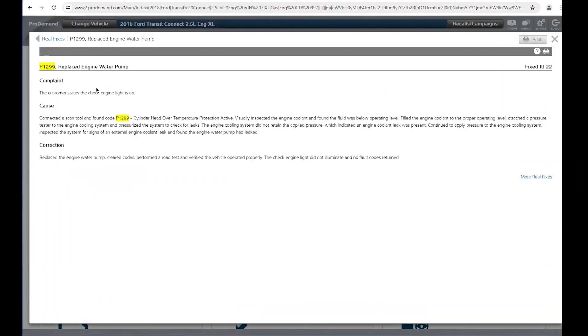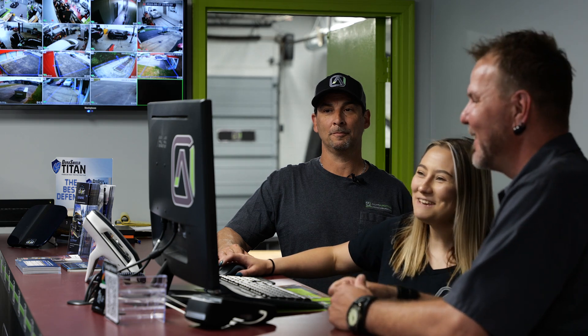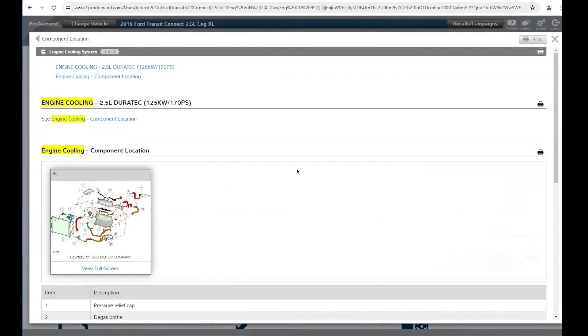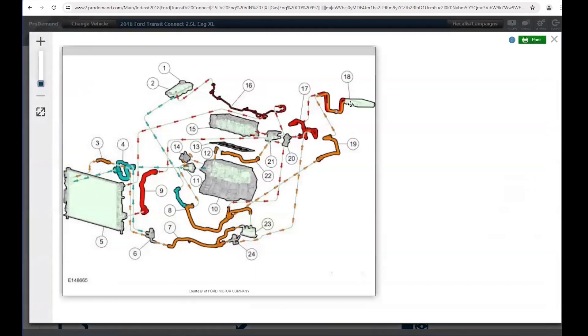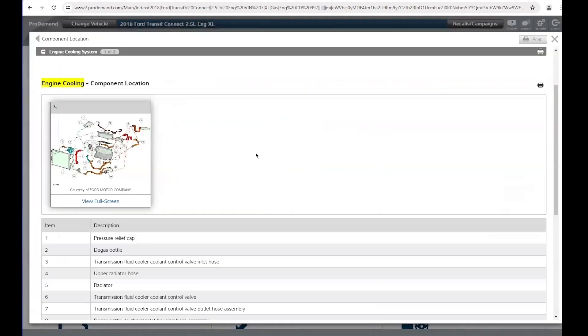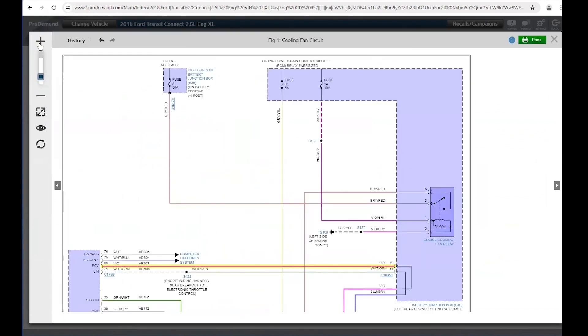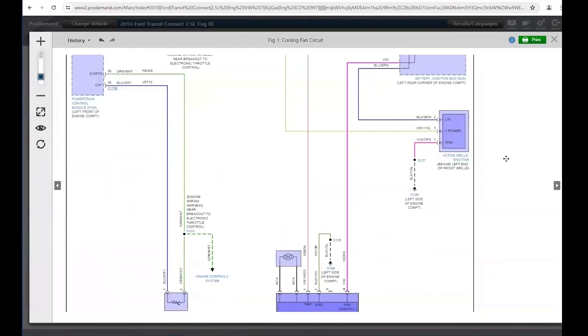We can see here the information on what would cause this problem. We're going to look up the physical component in our system — the engine cooling system — to take a closer look. You don't have to flip through a book anymore. Here we're taking a look at the component location to get an idea of where all the parts are on the vehicle — this is a detailed view of what it would look like. Next, we're going to take a quick look at the wiring diagram. It is an electrical fault that caused your check engine light to turn on. The wiring diagrams are really, really good looking too.